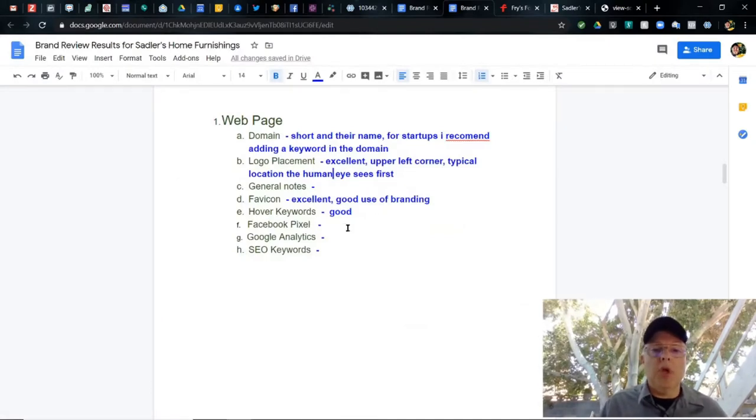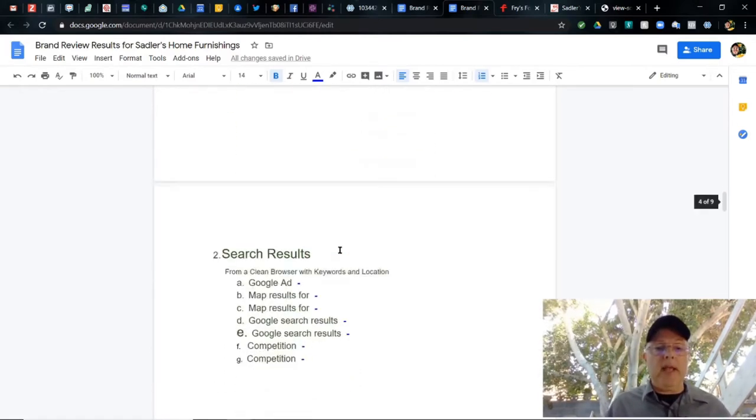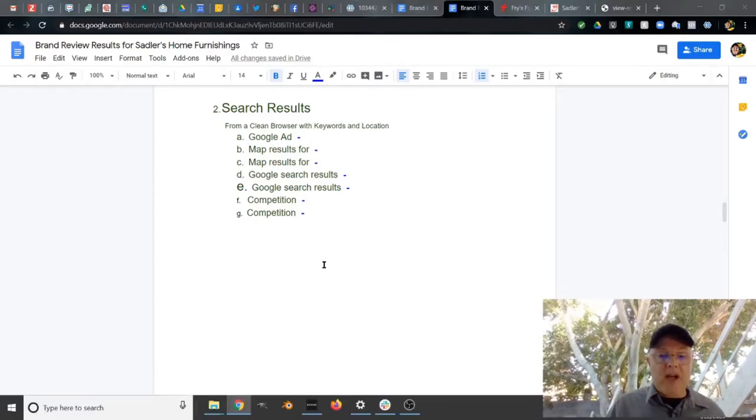Back to the sheet — Facebook pixel: yes, with multiple events. Events are the things people do on your webpage that trigger Facebook to recognize something happened, like buying something or viewing a page. Google Analytics: no, at least not the way I'm used to seeing it. SEO keywords could use some help and more diversity. Let's look at what we're going to see next: search results. I like to use Firefox in a private window so I'm not logged in. We're going to look for Google ads, map results, and competition.